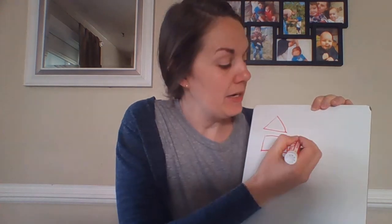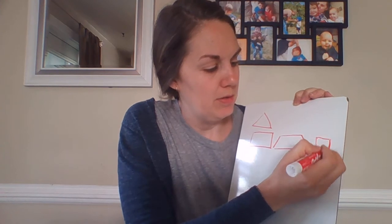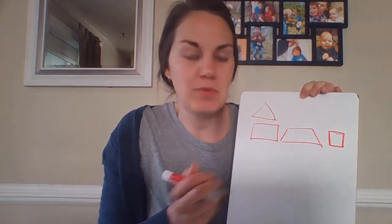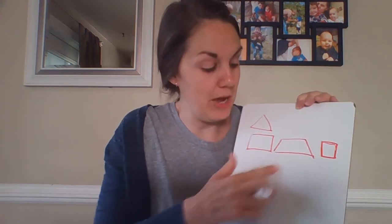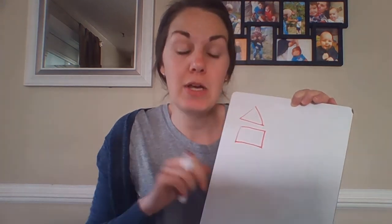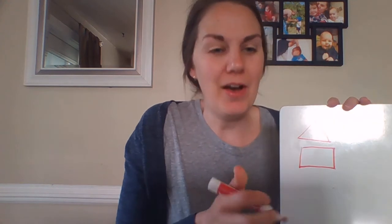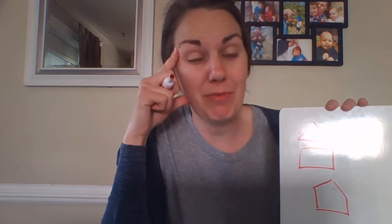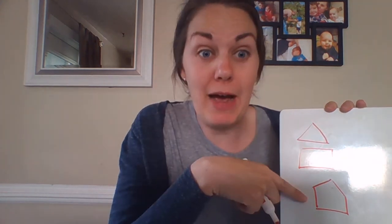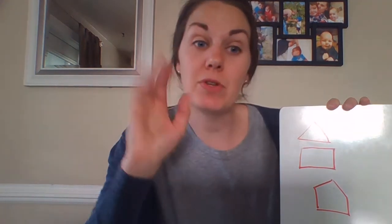A quadrilateral can be any shape that has four sides — squares, rectangles, and parallelograms are all four-sided shapes. Any shape with four sides is called a quadrilateral as a general term. We also have specific names like squares and rectangles for shapes that share specific traits. If we have a five-sided shape, we call it a pentagon. A helpful way to remember: a pentagon often looks like a house, like a tent — 'pent' means five, so it's a five-sided shape.